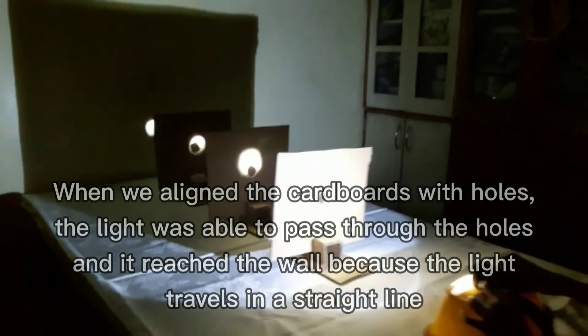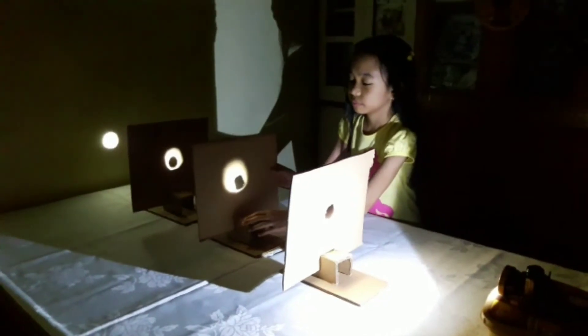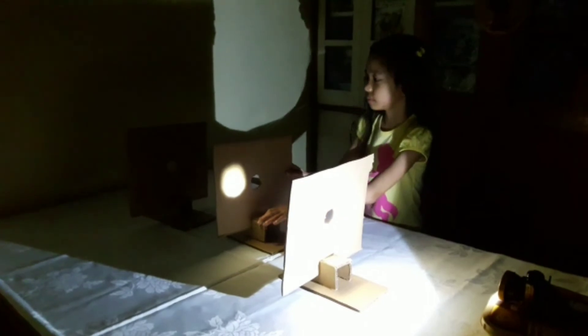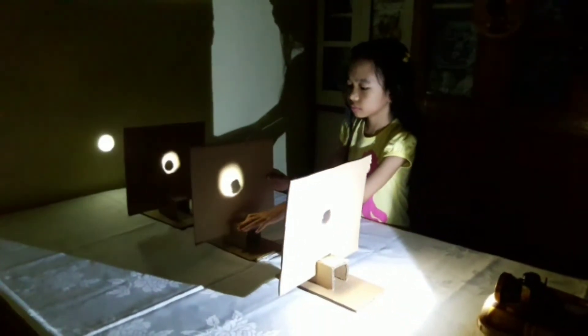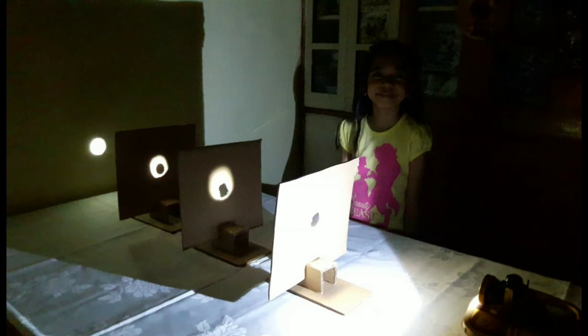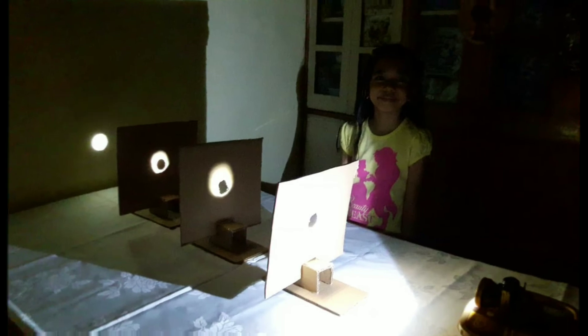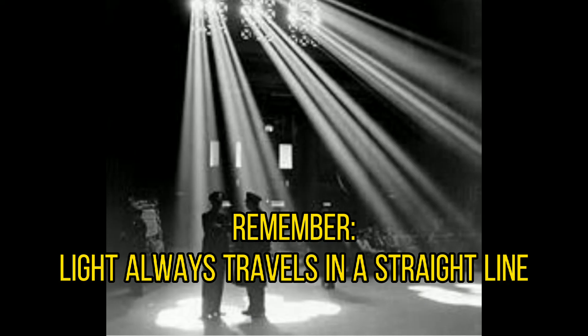the light was able to pass through the holes and it reached the wall, because light travels in a straight line. But if we move the second cardboard, the light will not pass through because there is no hole on this portion. So light cannot cross and it will not reach the wall. But if we align the hole again to its original position, light again comes through all the holes and to the wall. So from this simple experiment, we can conclude that light always travels in a straight line. Thanks for watching!